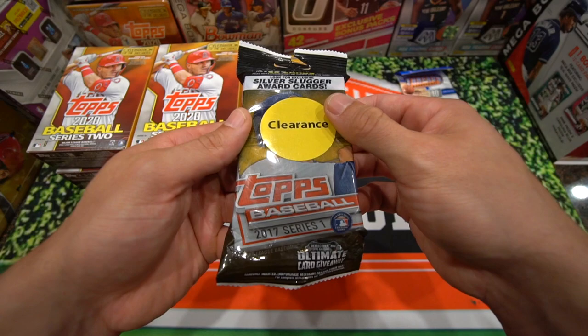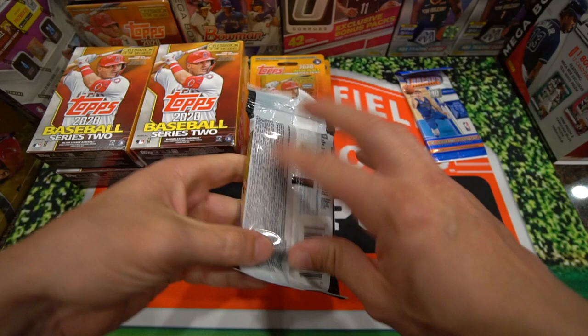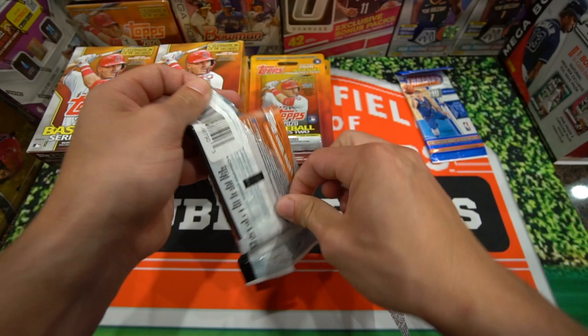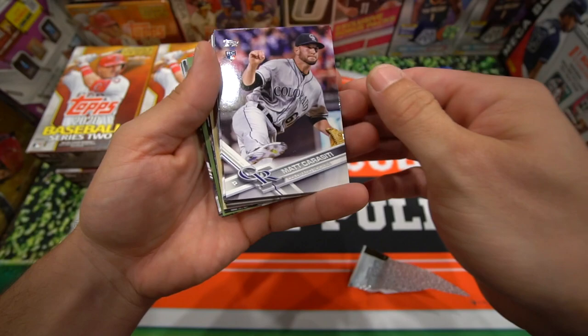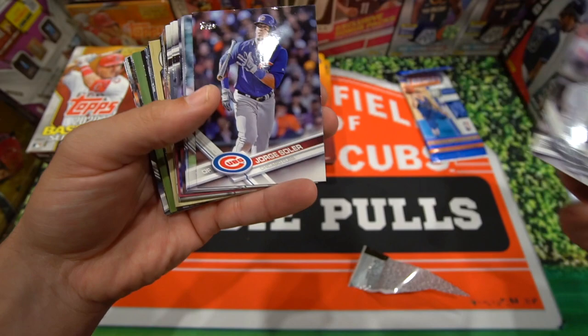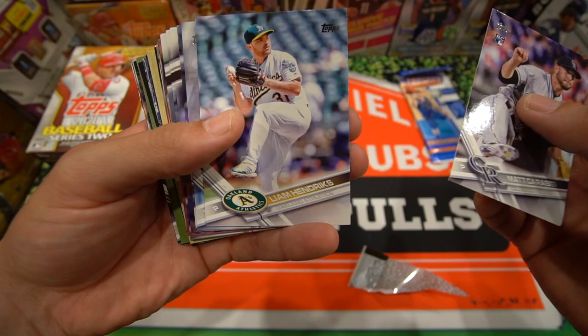Next up, let's do the clearance 2017 Series 1 — Chris Bryant on the cover. Haven't opened much of this product but we'll see what we can get. Cards look in fair condition. We have a Matt Carasiti rookie card. Jorge Soler — that's a cool one when he was on the Cubs, nice Cubby pull there.